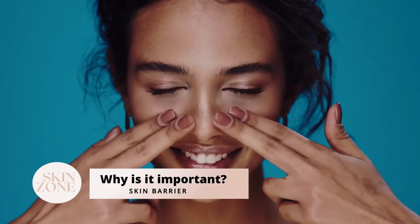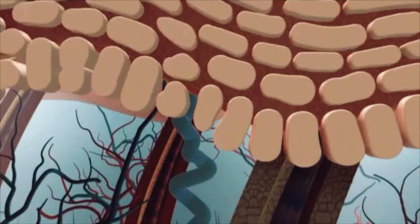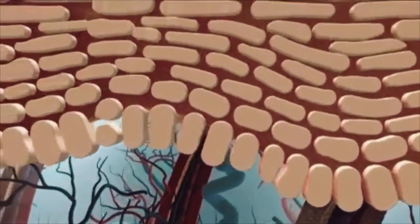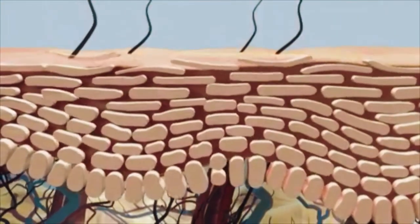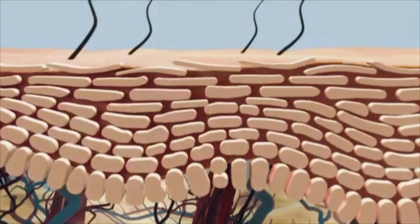But why is it important? Your skin's acid mantle, also known as the skin barrier, is a protective layer from things outside of us like viruses, bacterial infection, air pollution, and damaging UV. If you want healthy and intact skin, you want this layer to be thick enough.